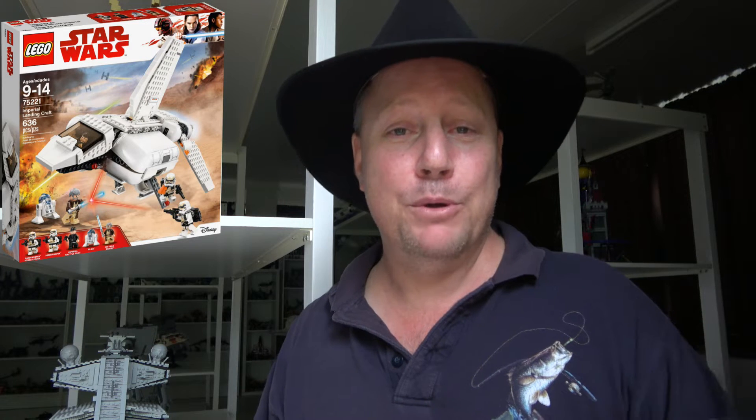Number eight is another Star Wars set: 75221 the Imperial Landing Craft. It's not a build we see very often — LEGO tends to pump out the same sets over and over, but this one we haven't seen for a long time. It's a very clean looking build with great build techniques, and it was a lot of fun to put together. It never even made it to stores in Australia. The Sandtroopers are my favorite troopers, so it was great to see more of those.